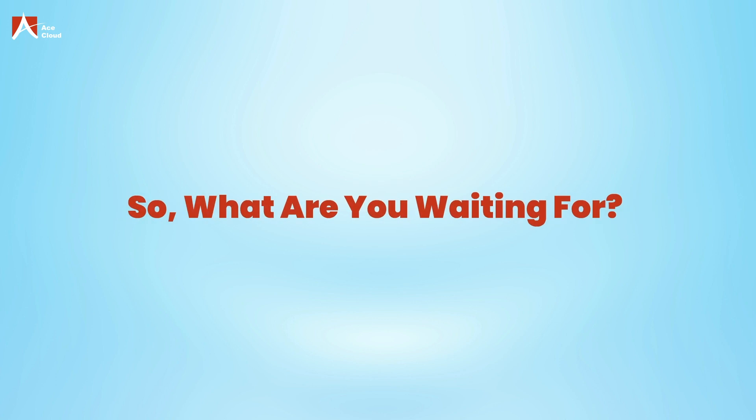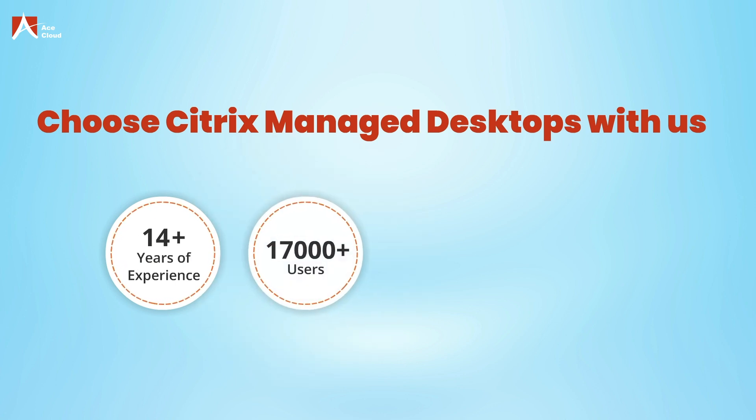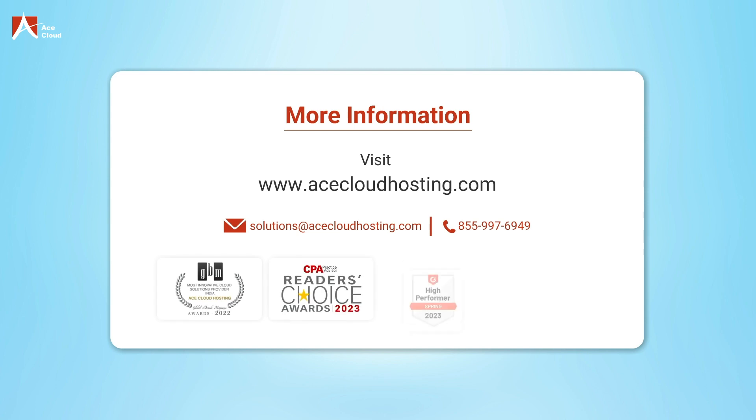So, what are you waiting for? Choose Citrix Managed Desktops with us. 14 years plus of experience, 17,000 plus users, 6 data centers, 45 awards. For more information, visit www.acecloudhosting.com.